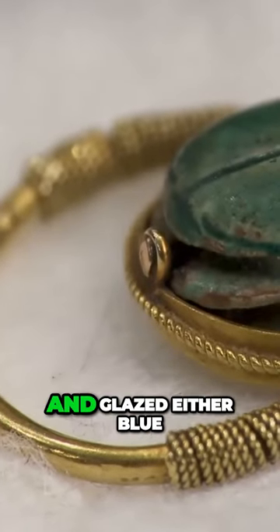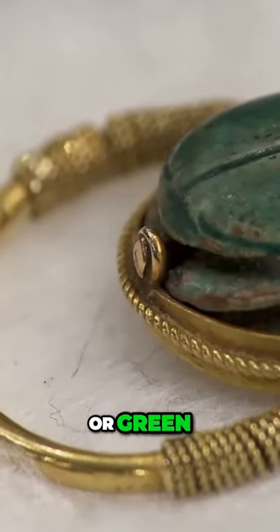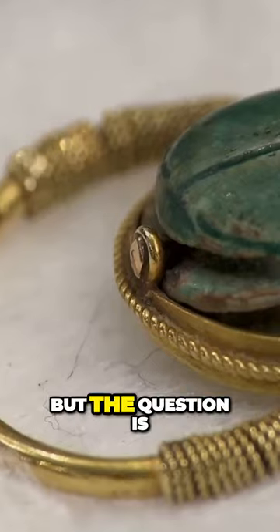Scarabs are generally carved from stone and glazed either blue or green. It looks like an old scarab, but the question is, is it really 3,000 years old?